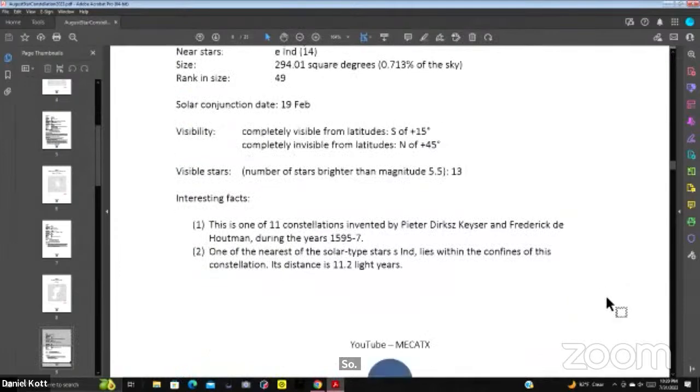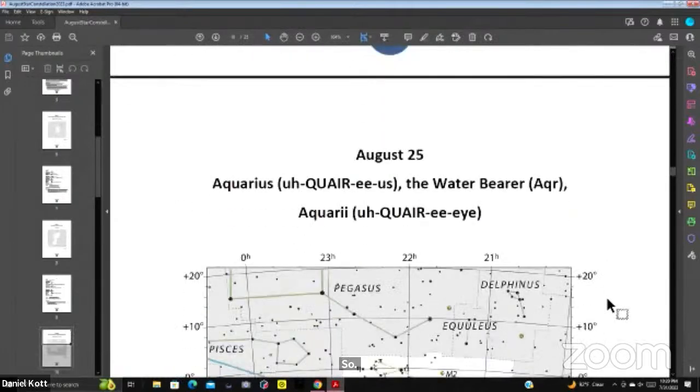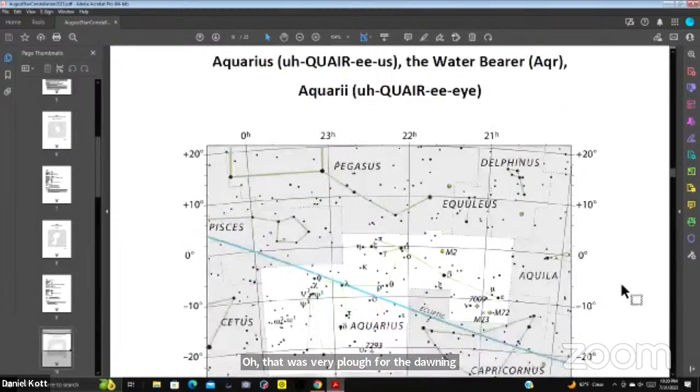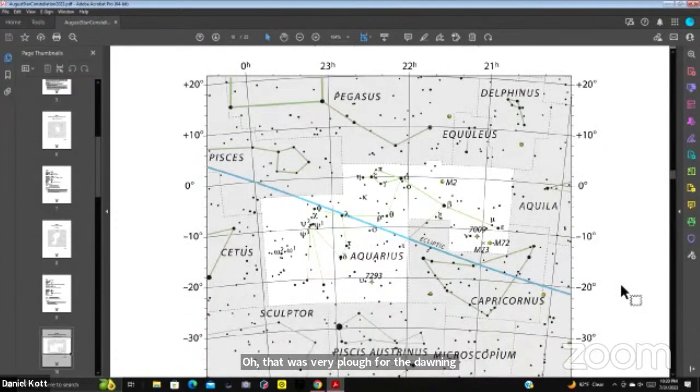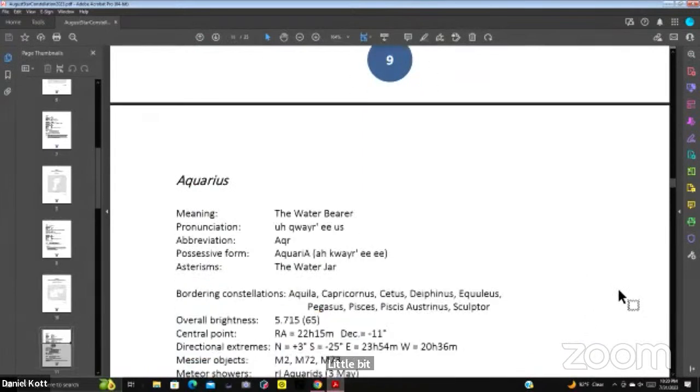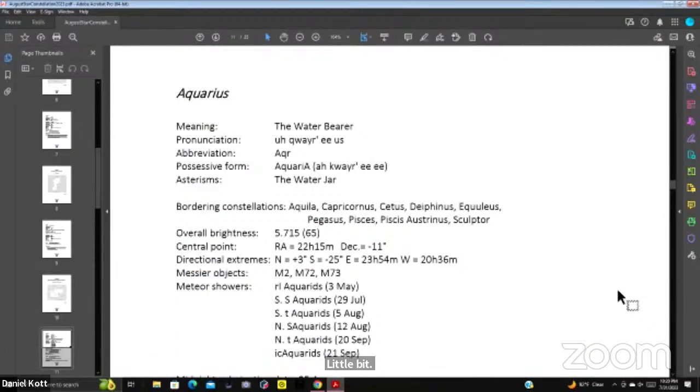We'll keep going through the months. It's August 25th — we're almost through the month, and you can see there's not a whole lot to see. This is Aquarius. Not too long ago there was a Broadway show playing very popular music — the dawning of Aquarius. And there's Aquarius, sitting right on the equator, a little bit above and a little bit below.